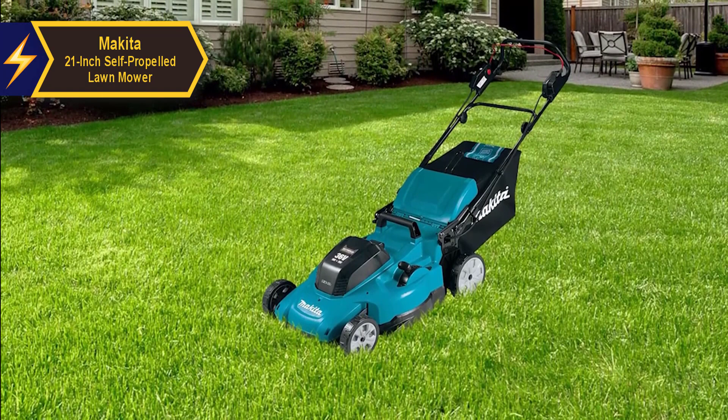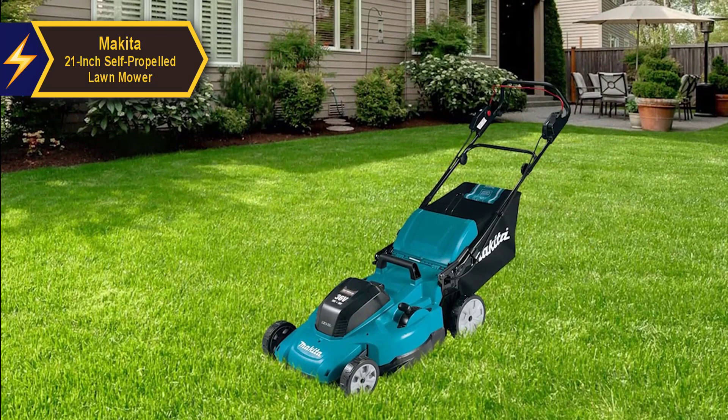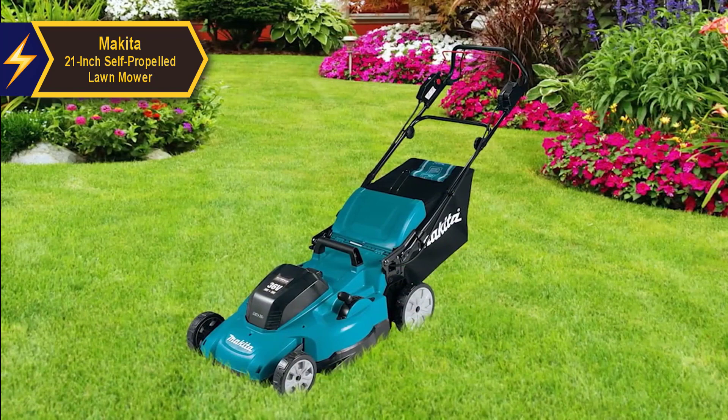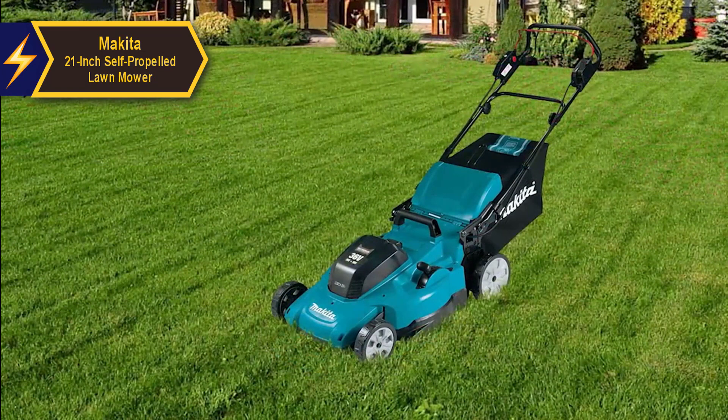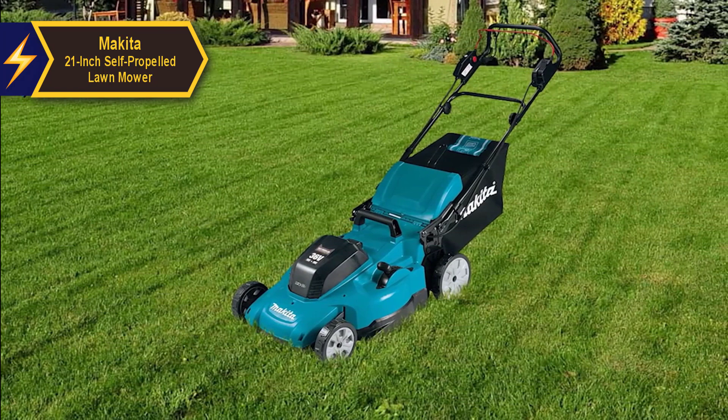Makita opts for a rear discharge port over a traditional side discharge, a choice every mower manufacturer has to contemplate. Side discharge is superior in spreading clippings, but rear discharge minimizes airflow disruption in the deck design, leading to improved cut quality. This advantage is amplified when using a composite deck like Makita's, allowing for precise shape adjustment to optimize airflow. While Makita's design doesn't extract clippings as efficiently as some cordless mowers, it enhances mulching and packing.